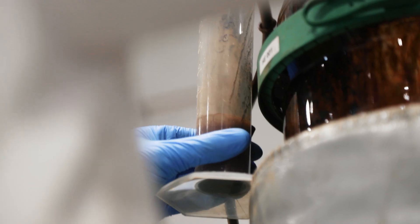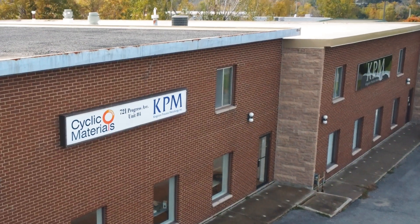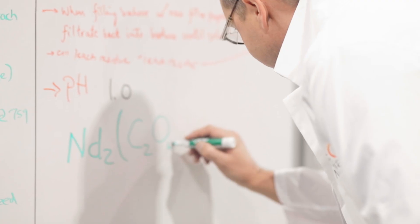We have been building and developing our technology with the help of a company in Kingston called Kingston Process Metallurgy, which hosts one of our facilities right now. That facility has been hosting our pilot plant, where we have increased capacity to 10 tons per year from an initial capacity in the very few kilograms range.